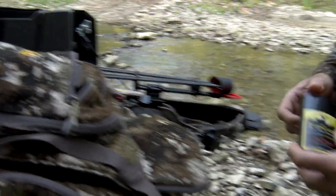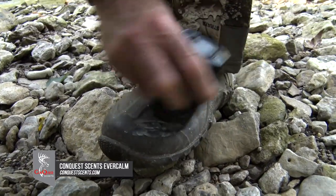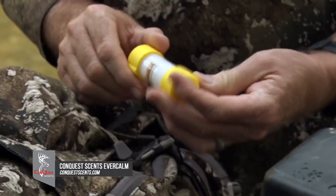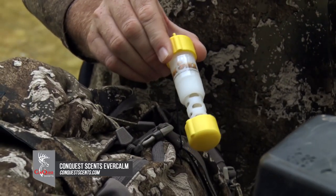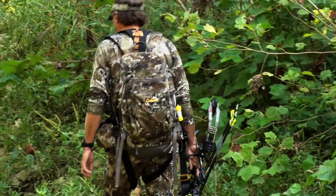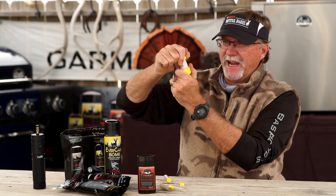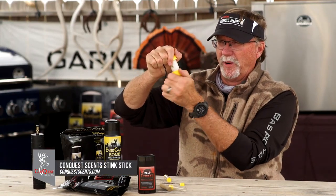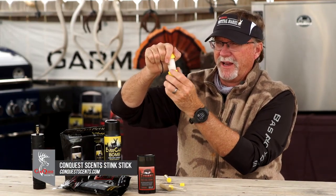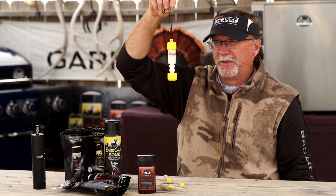I pretty much never go into the field without some sort of cover scent. And you'll see it if you ever watch me hunt or see pictures — a lot of times you'll see the stink sticks tied to my backpack or you'll see me dig them out of my backpack. When I get to a stand, I'll basically unscrew this part right here and it drops down, and then I'm taking it and just hanging it from somewhere around me.